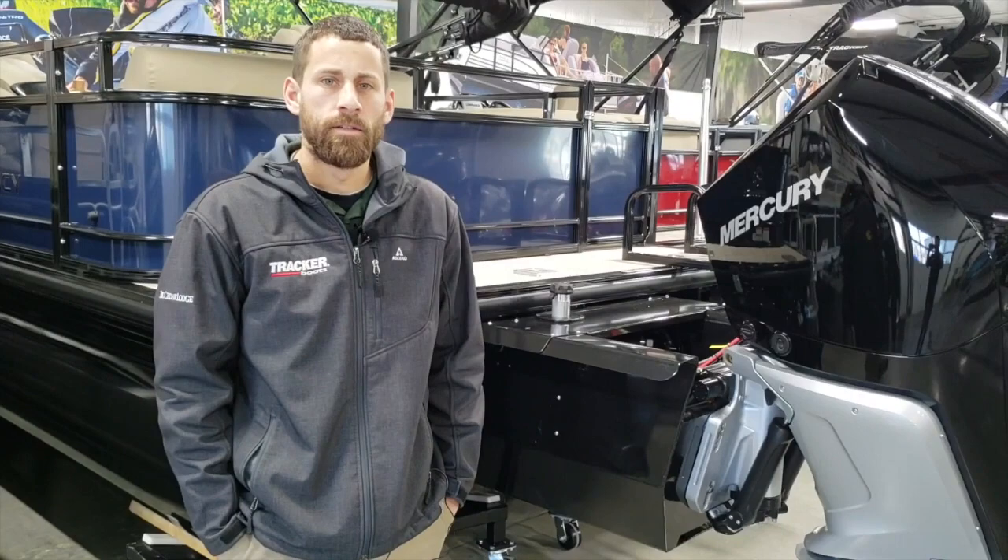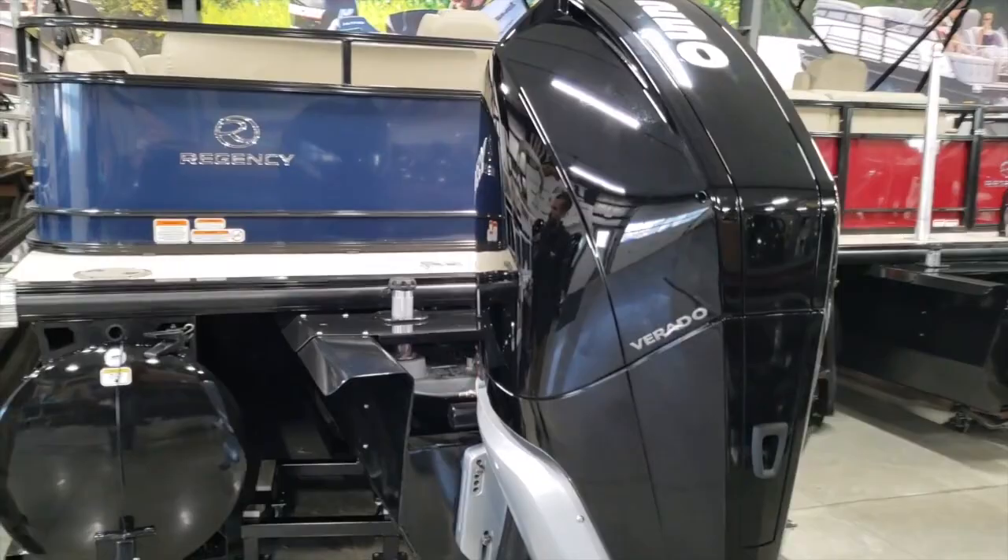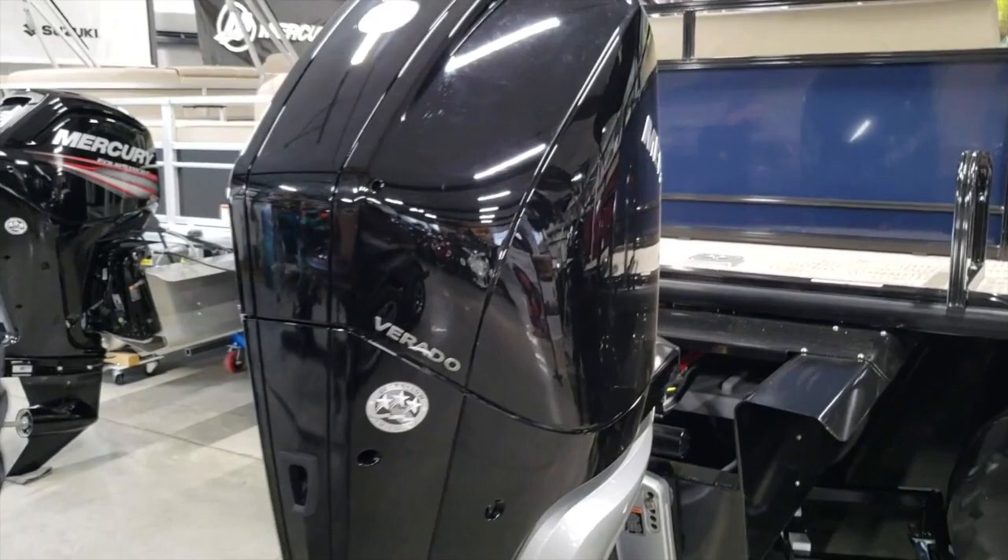Hey guys, Garrett here for Potestnik Power Sports in Richland Center, Wisconsin, your Tracker Marine headquarters. Right behind me here I have the new 2019 Regency 250 DL-3. This boat is made by White River Marine Group, also used to be known as Tracker Marine.